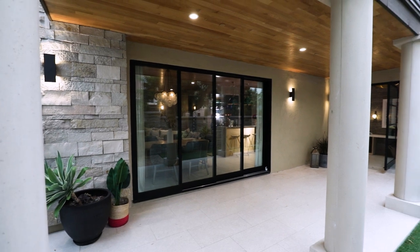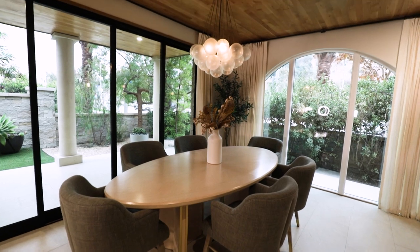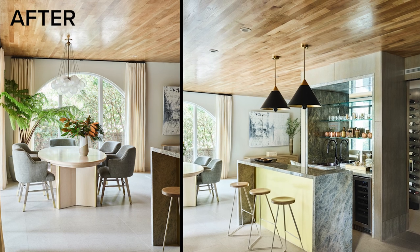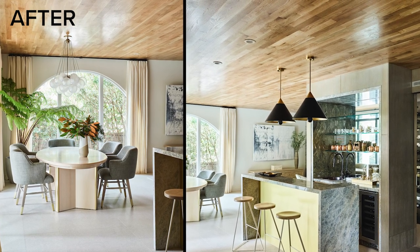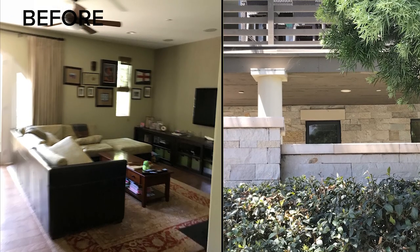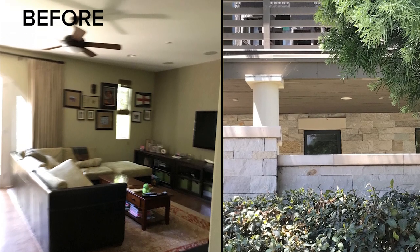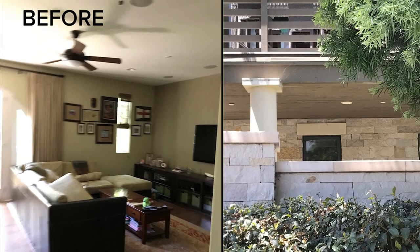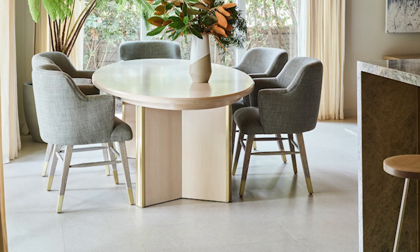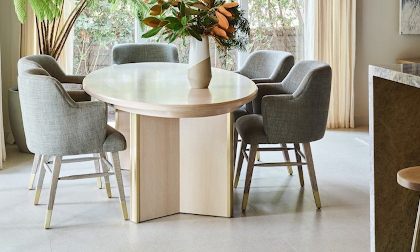We chose a tile for the floor that could go indoors and outdoors so that as you open up the sliders, you have the same finished material. The ceiling material continues to the outside as well, which makes the space feel bigger. If you had different finishes on each ceiling, it just chops up the space. When planning material choices for an indoor-outdoor space, use materials that are truly seamless. Going up the stairs and in the rest of the house we have hardwood, but on the first floor we have tile to achieve that indoor-outdoor flow.